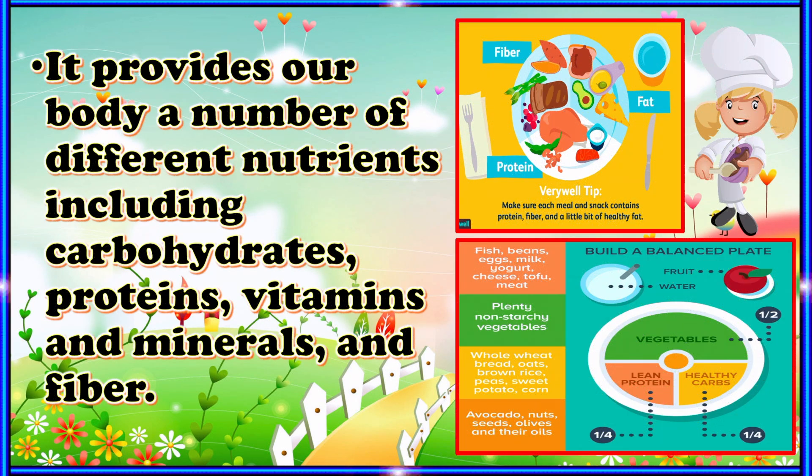It provides our body a number of different nutrients including carbohydrates, proteins, vitamins and minerals, and fiber.